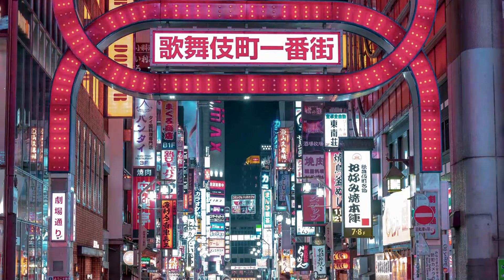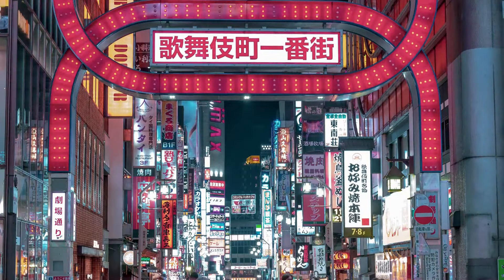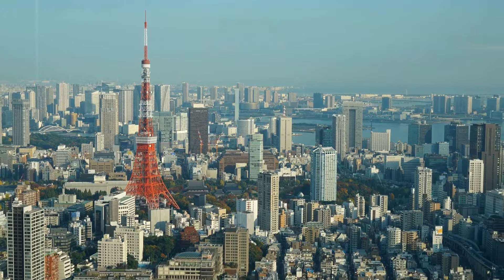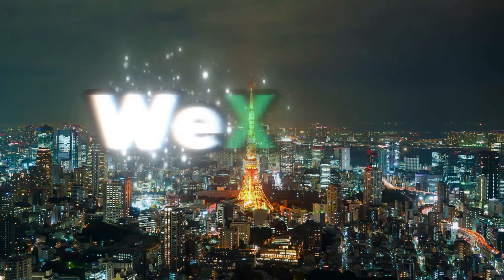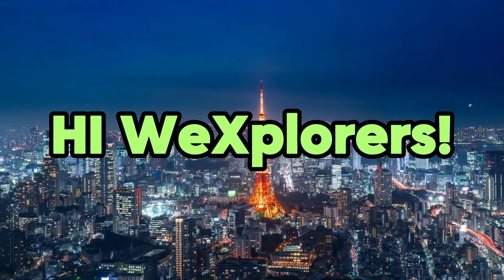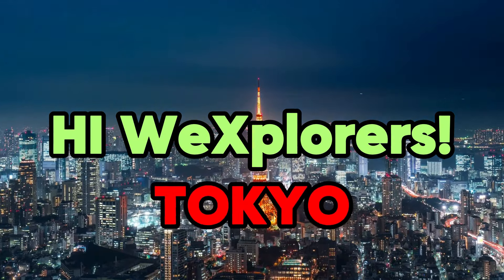Tokyo awaits, promising a sensory feast of sights, sounds, and flavors. How will you navigate its maze of streets and alleyways? Welcome to WeExplore, your passport to the world's wonders. Hi WeExplorers, let's explore Tokyo together.